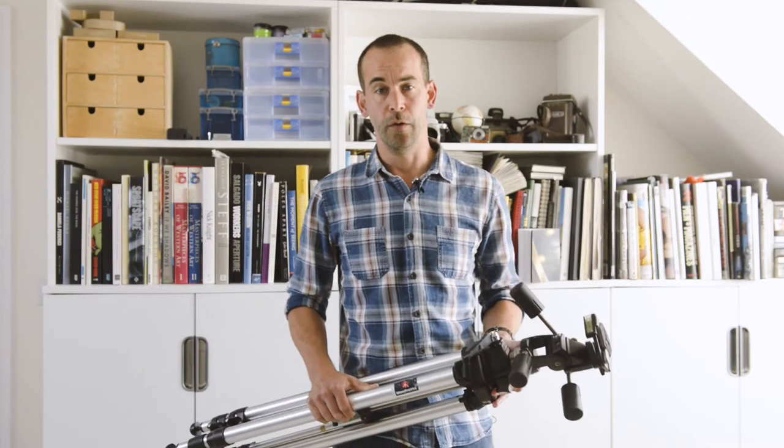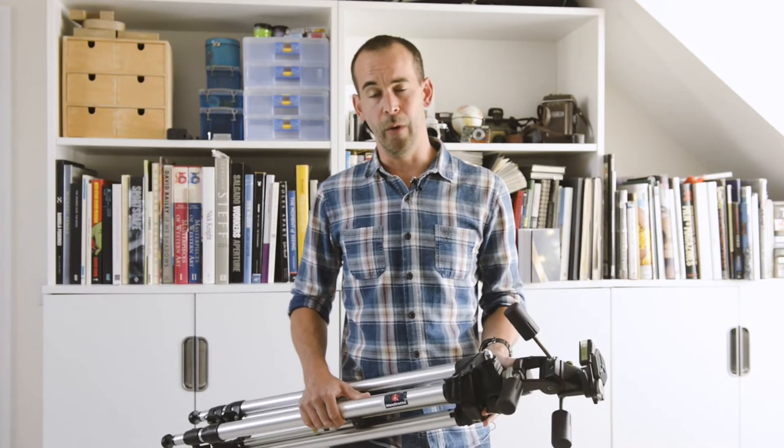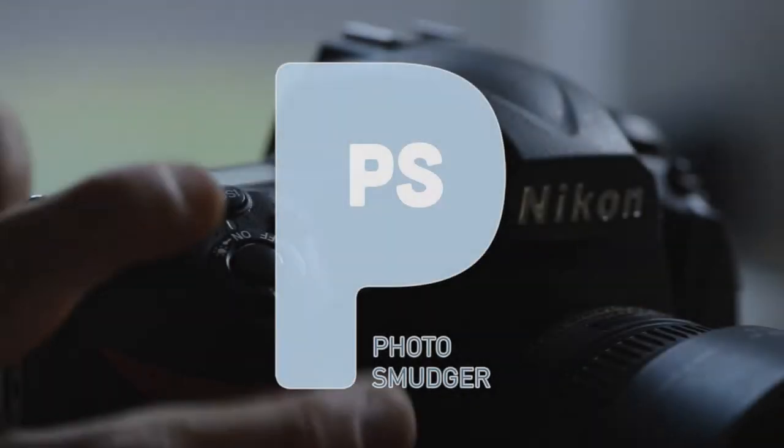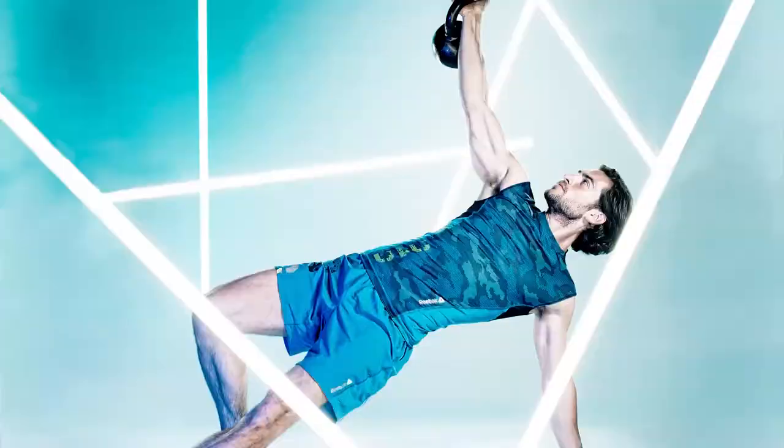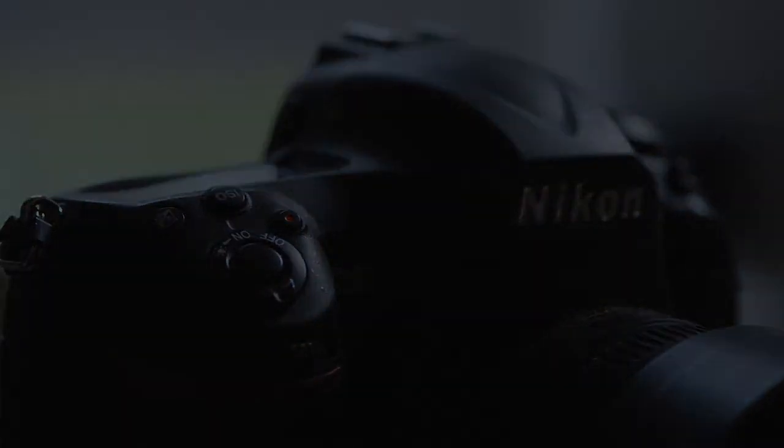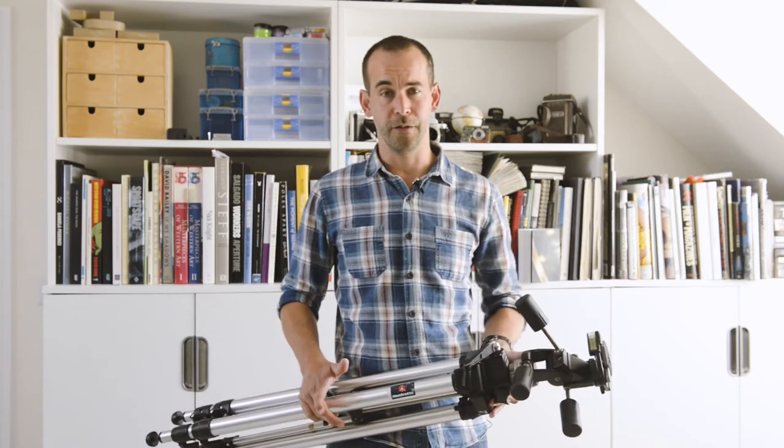Let's talk about tripods, what they're for, and what to look for when buying one. For simplicity and clarity, I'm just talking about stills tripods.